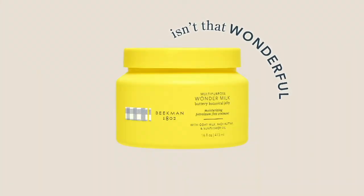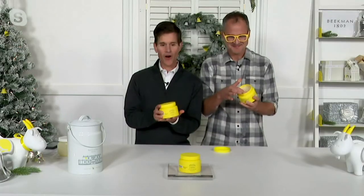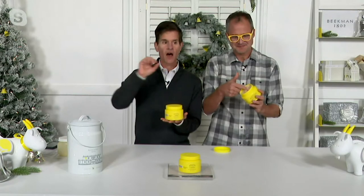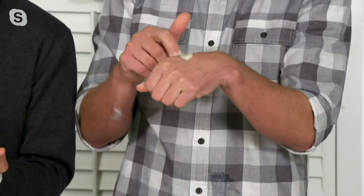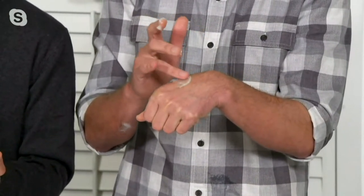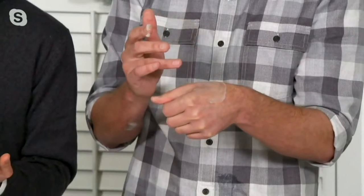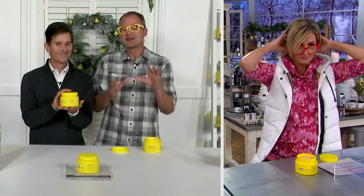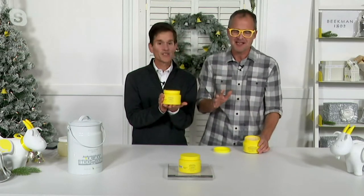Just when you thought it couldn't possibly get better than the TSV, the Milk Pail, comes a world launch here on QVC. We are all about clean beauty — always trying to figure out how to eliminate things from your medicine cabinet that may not be clean. How many of you have that jar of petroleum jelly sitting in your cabinet, maybe for 10 years, starting to get crusty? The reason it stays in there so long is because you don't love using petroleum on your skin. Well, now you don't have to anymore — we've got the Wonder Milk made with natural ingredients.